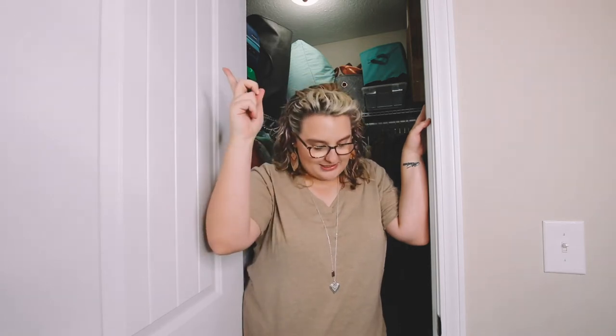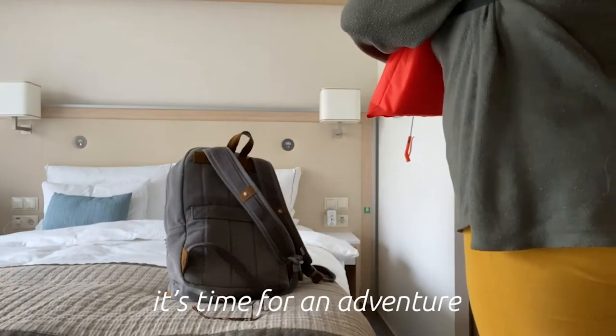Well hello there everybody, today we're gonna be packing for our vacation in the mountains, so let's get started — oh, I broke it.